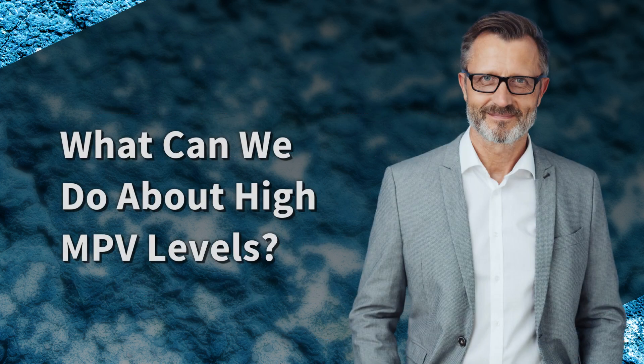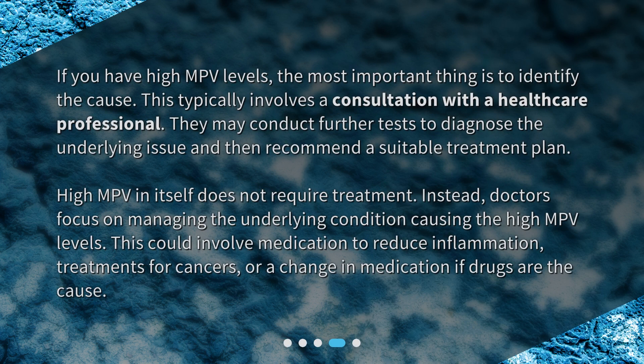If you have high MPV levels, the most important thing is to identify the cause. This typically involves a consultation with a healthcare professional, who may conduct further tests to diagnose the underlying issue and then recommend a suitable treatment plan. High MPV in itself does not require treatment; instead, doctors focus on managing the underlying condition, which could involve medication to reduce inflammation, treatments for cancers, or a change in medication if drugs are the cause.